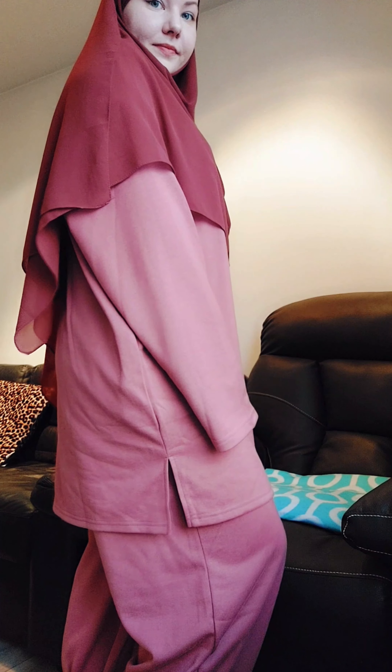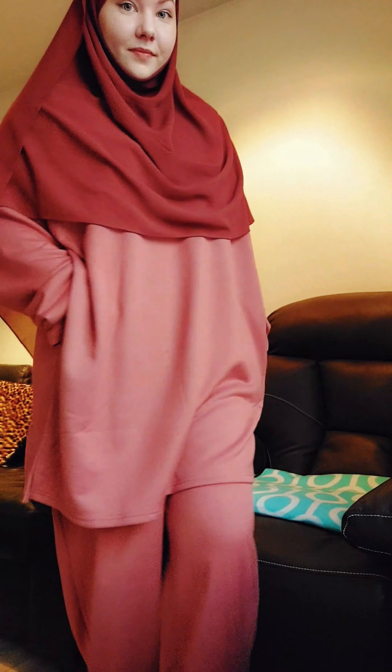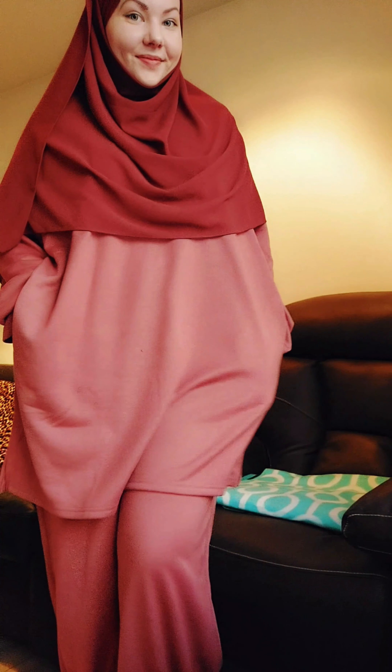Asalaamu Alaikum! Today I will show you some of my new modest outfits, starting with this one. This is a set with pants and a long shirt — it is very comfortable and modest, you can wear it for any occasion. I love this outfit a lot, it's very loose and comfortable.